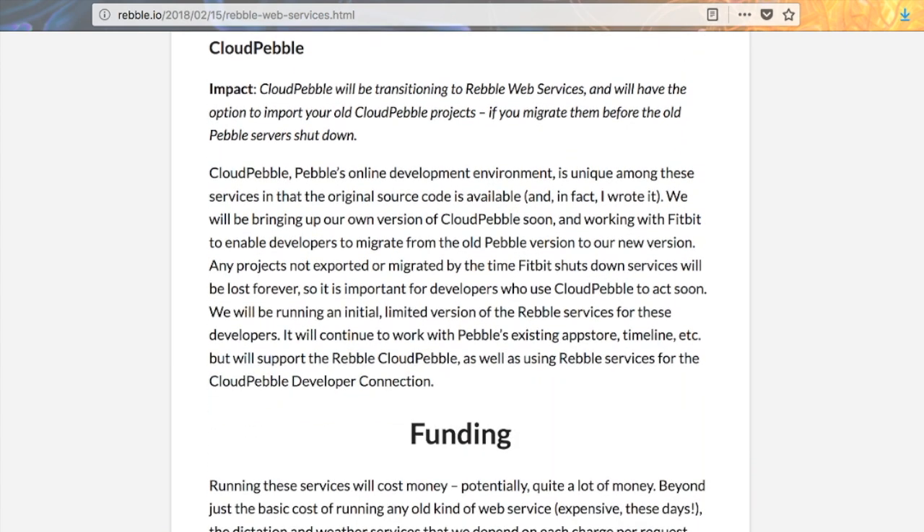Cloud Pebble is a web-based development environment which was actually written by the author of this post, Katherine Berry, so it's expected to have really good support under Rebel. However, in order to make sure that your apps still exist and are editable under the Rebel version, you have to transition before the end of June. So if you're a Pebble developer, get on it and you'll be able to save all your work.